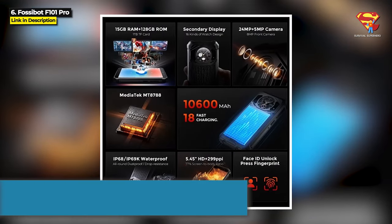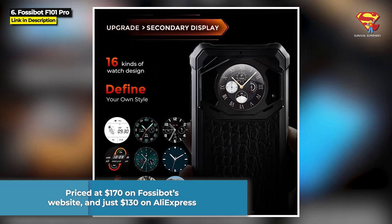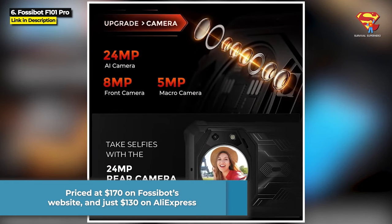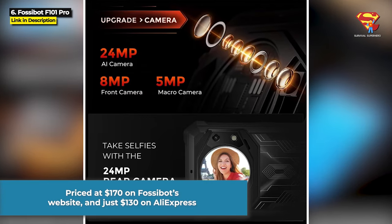The F101 Pro is currently priced at $170 on Fossebot's website and just $130 on AliExpress. But those prices could change, so hit the links in the description below to get the most current prices.